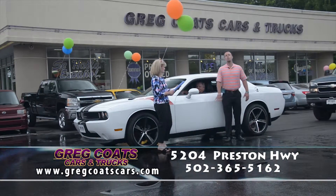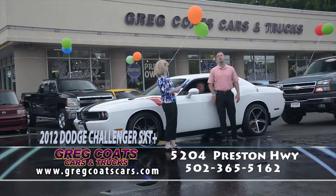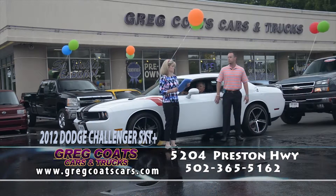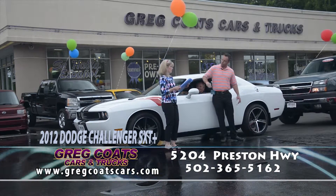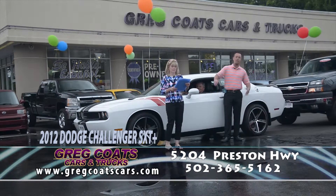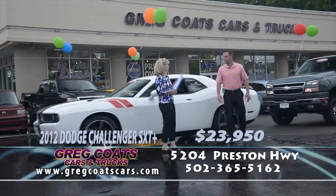Kenny Boe and his magical show, driving one of two bright white Dodge Challenger SXT Pluses. This is a 2012 model, 30,000 miles, heated leather, navigation, backup camera, premium sound, 20-inch alloy wheels. I happen to like the red and black stripe package this car has. Good-looking car, priced to go: $23,950 folks. Pick up the phone and give Kenny Boe a call. It's a good-looking car.